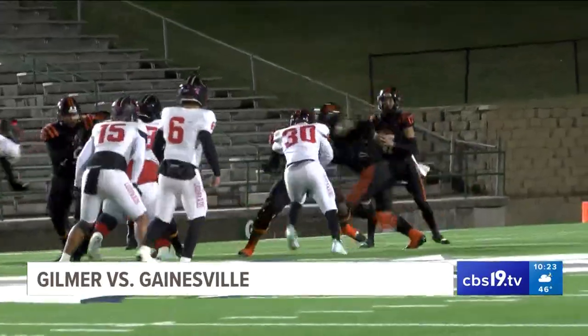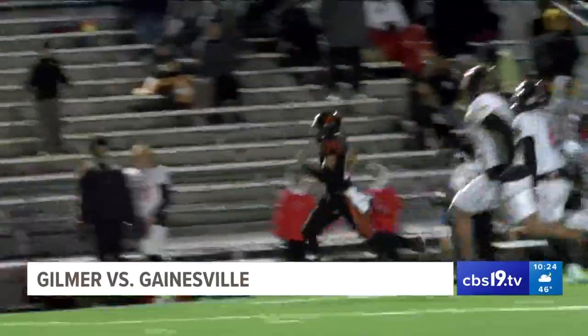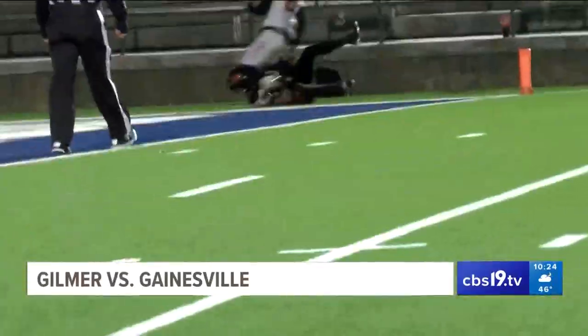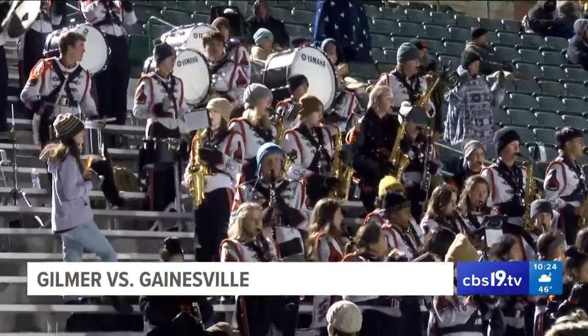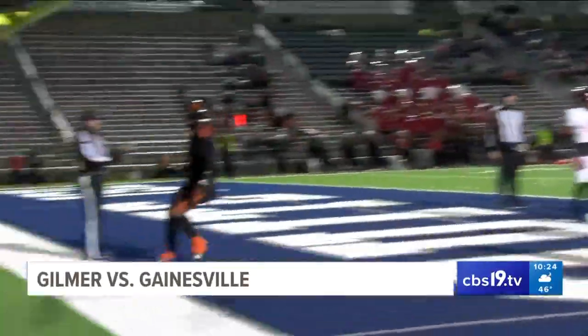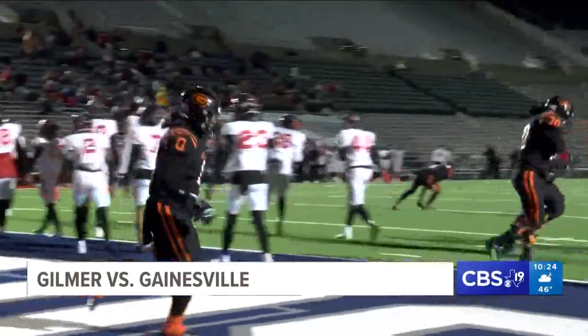Early in the second quarter, Flewellen decides to do a little running himself and streaks down the field — 56 yards to the three-yard line. I guess he's the running back too. But the Buckeyes use a swinging gate play on the extra point, and Aaron Bale pushes his way in for the two-point conversion. The score is Gilmer 22, Gainesville 14.